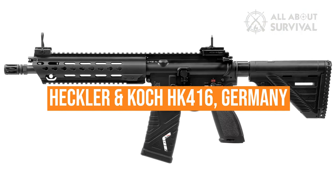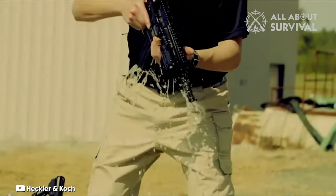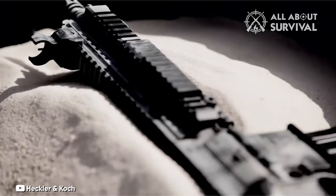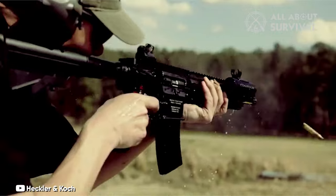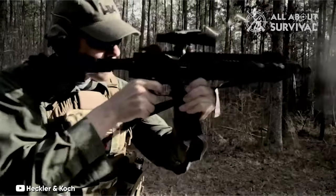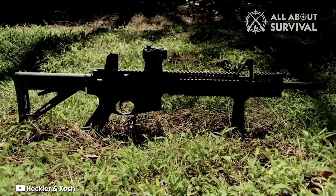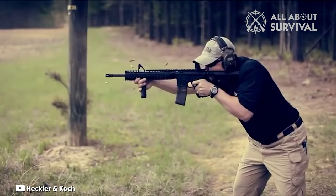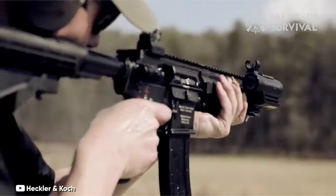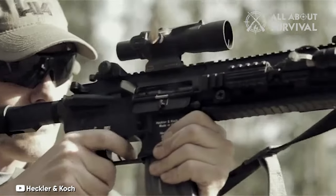Heckler & Koch HK416, Germany. Heckler & Koch created the HK416 assault rifle in the 1990s to satisfy demand from the US Army's Delta Force. It is a modification of the M4 Carbine commonly used by the US military, though the HK416 was created and developed separately. More than 20 countries currently employ the HK416, mostly special forces and law enforcement organizations. The HK416 is compatible with the majority of modern M4 and M16 accessories, including a 40mm under-barrel grenade launcher.